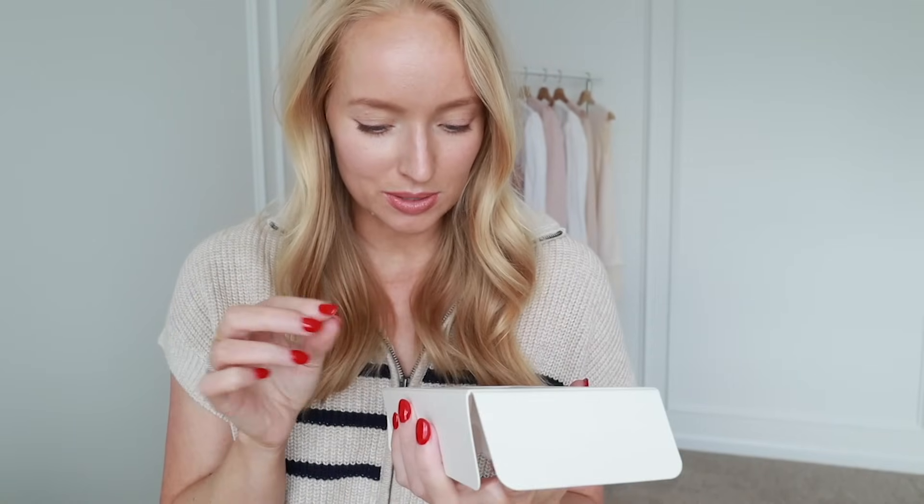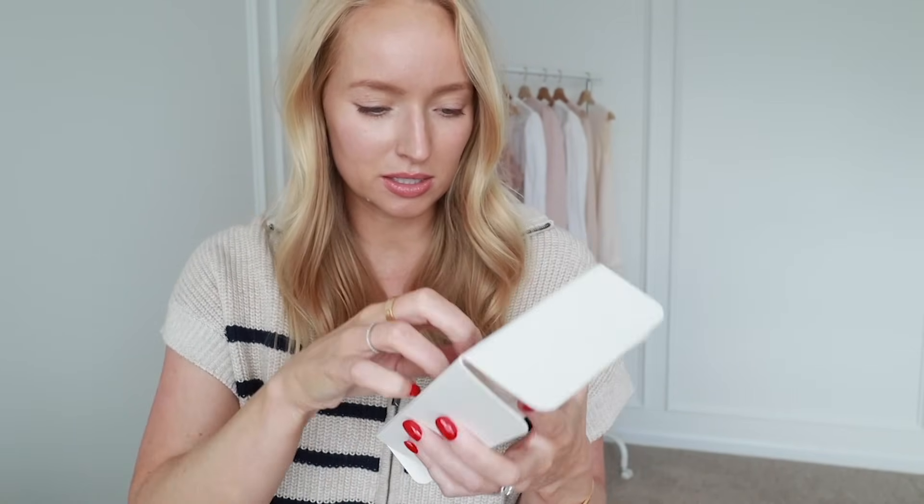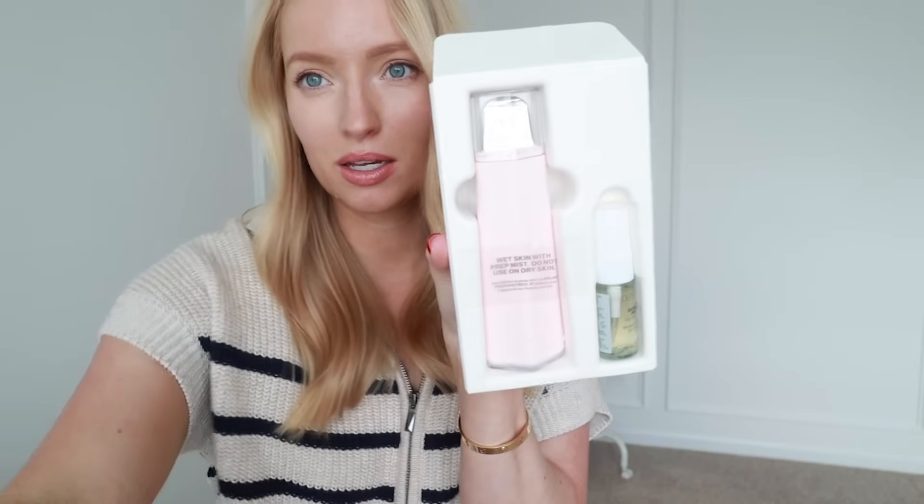Another beauty item — this was on my wishlist. I got the pink little Dermapore pore cleaner. I can't wait to use this — it'll be so satisfying to do the extractions on your skin. Let me go grab the rest of the beauty products.